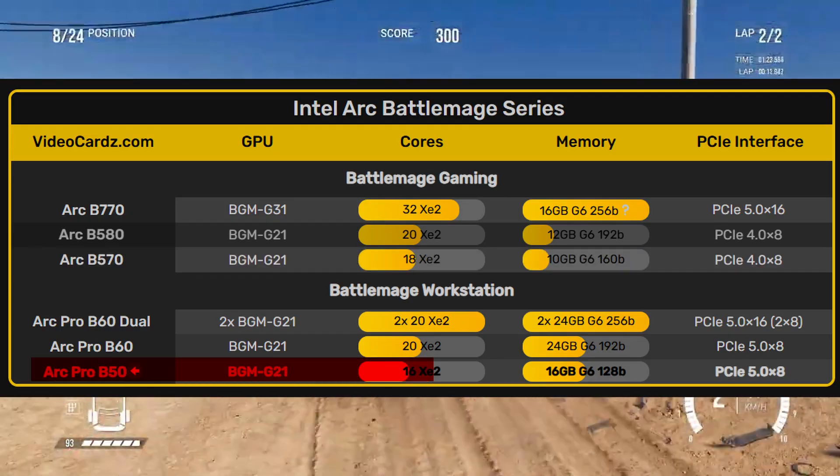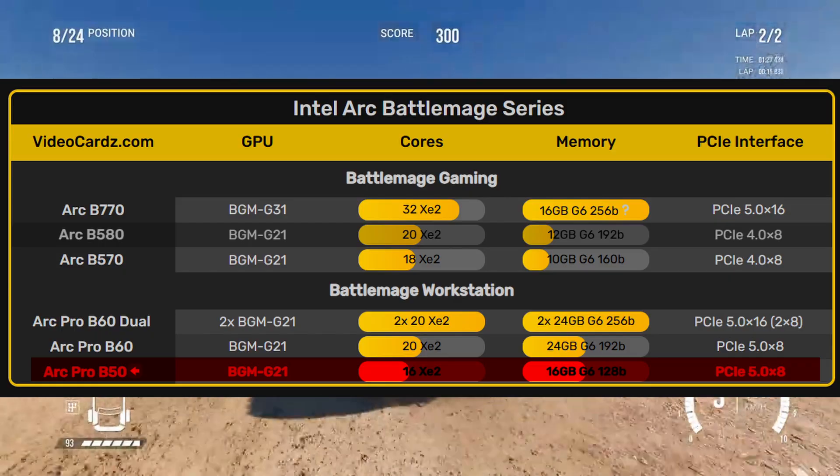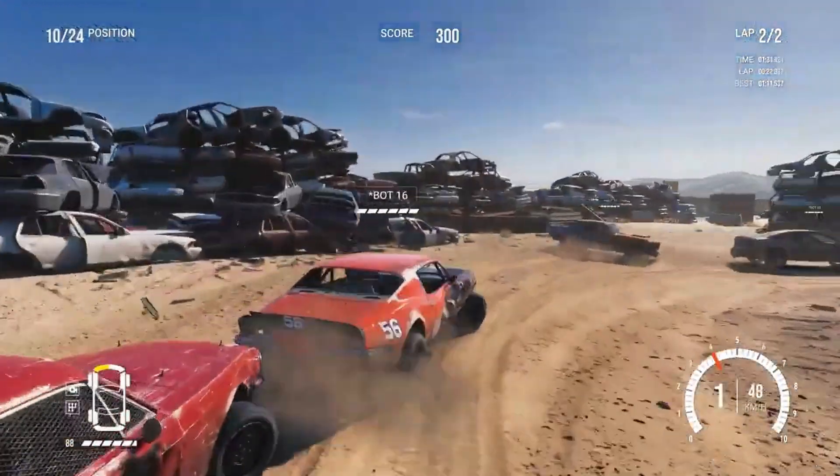The ARC Pro B50 comes with 16 Xe2 cores, 16GB of memory, and supports PCIe 5.0, with the same number of lanes as the higher model. This makes it the most entry-level Battlemage card so far.